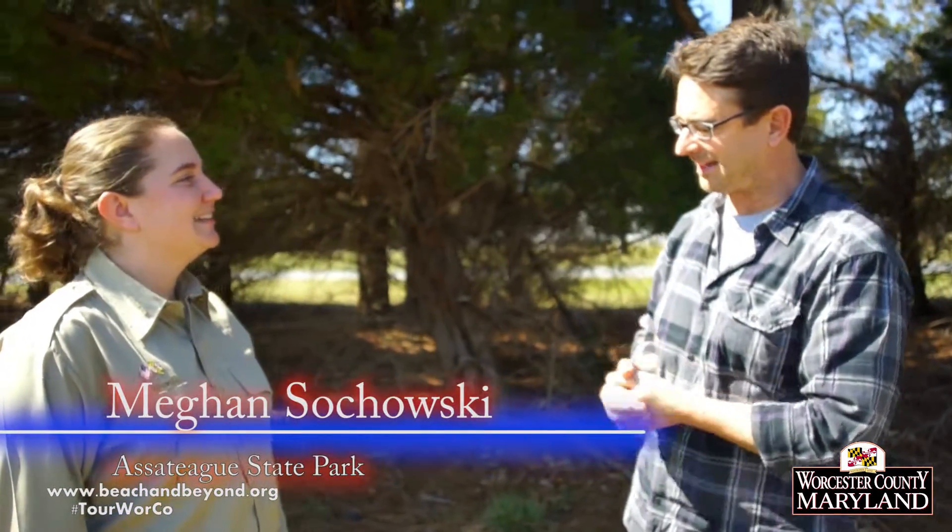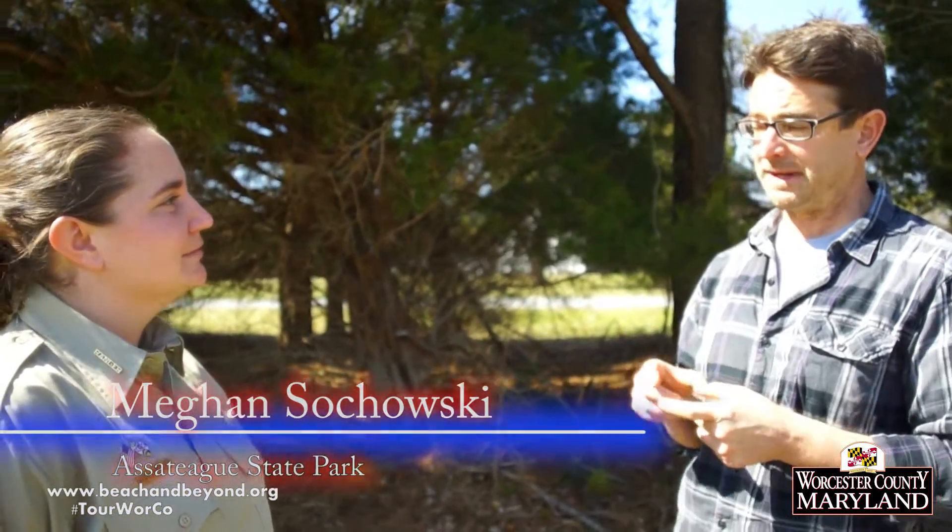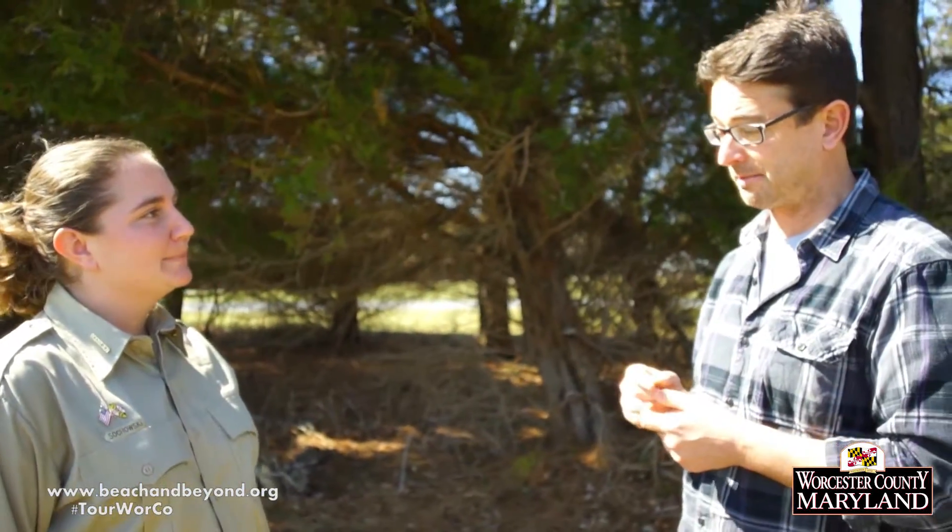To learn more about bald eagles, we are joined by Megan Suchowski from Assateague State Park. You spend a lot of time outdoors, and I know you like to bird in Worcester County in your free time. What are some of our best locations in Worcester County for seeing bald eagles?